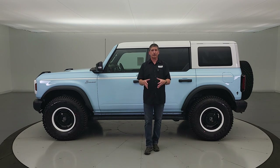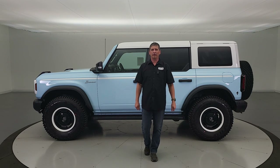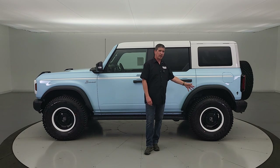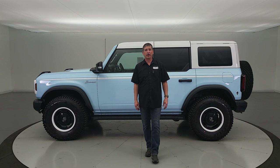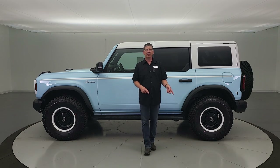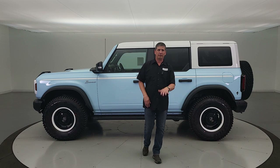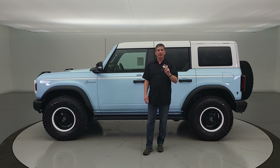Trail control is like cruise control for the trail — you can set it between 1 and 19 miles per hour and it takes care of the speed so you can focus on keeping the vehicle on the trail. Trail turn assist puts the brakes on one wheel as you turn to help get around tight hairpin turns. Trail one-pedal drive is similar to an EV — as you press the gas you go, and as you let off, it slows you down, so you don't have to transition between the brake and gas pedals.